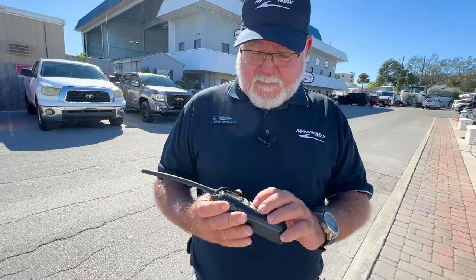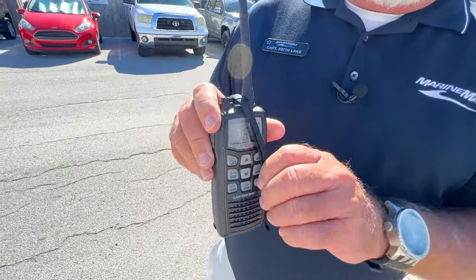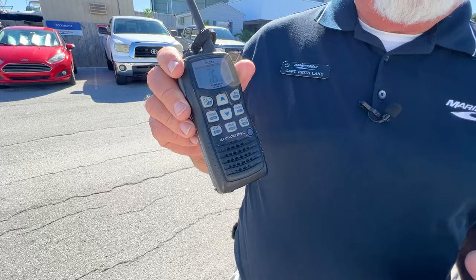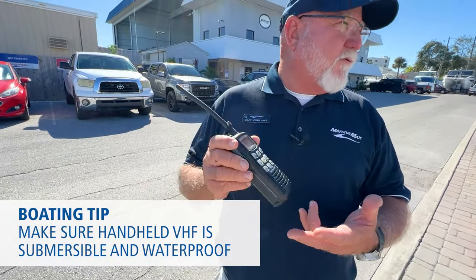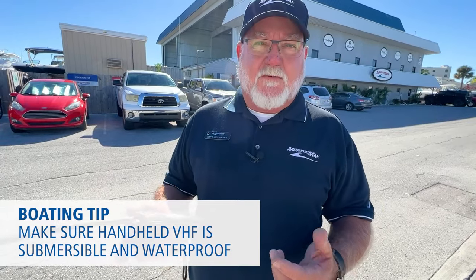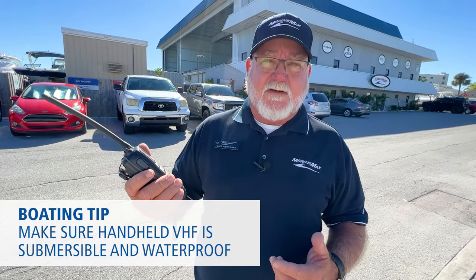It's not a bad idea to have a handheld VHF radio as well. This happens to be an ICOM — there are many brands out there — but make sure it's submersible and waterproof. So if you do end up in the water, you can use it to talk to somebody. There's a lot of information out there on VHF radios, but it's a very important tool to have on your boat.